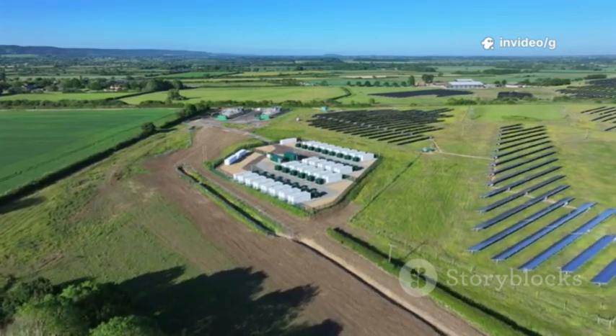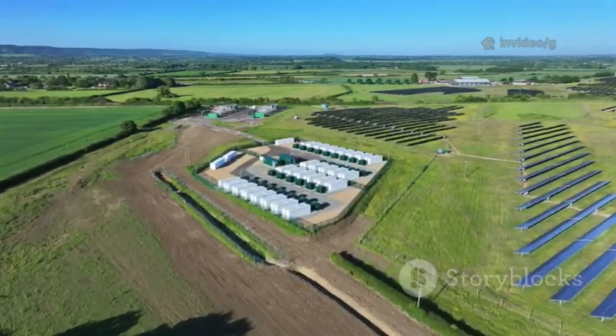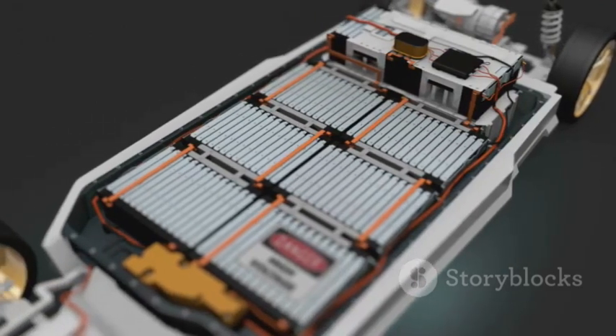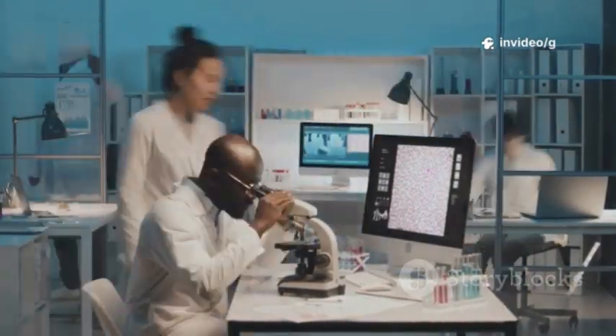Solar and wind power need reliable storage to create a stable, fossil-fuel-free grid. The chemistry inside these small metal boxes could determine the fate of our planet. Scientists worldwide are racing to build batteries that are cheaper, safer, longer-lasting, and more powerful.